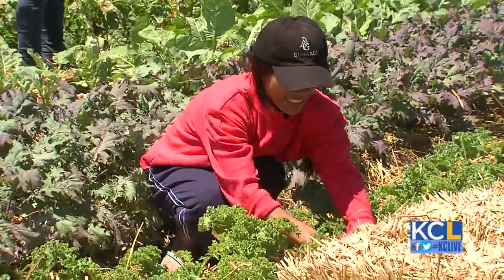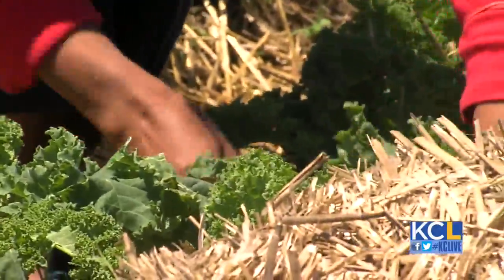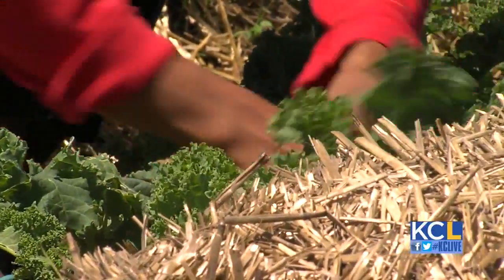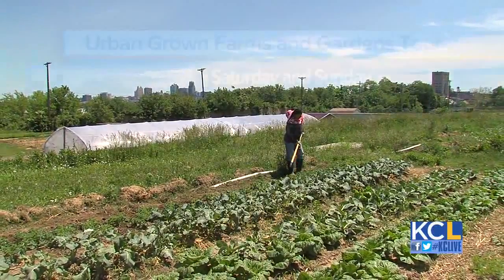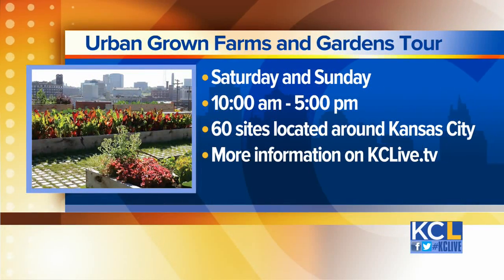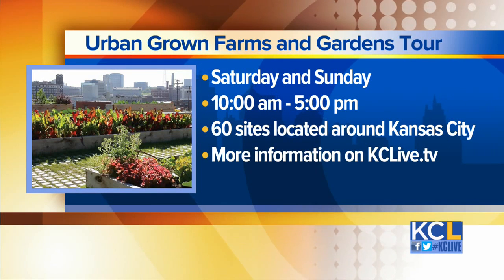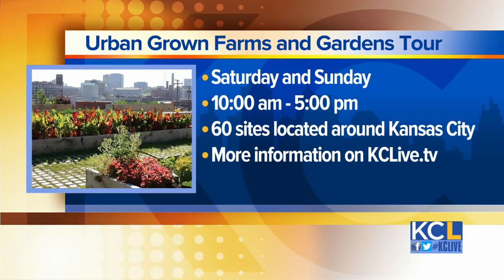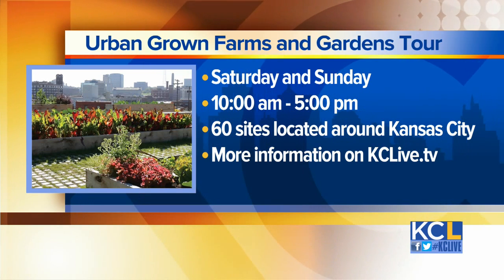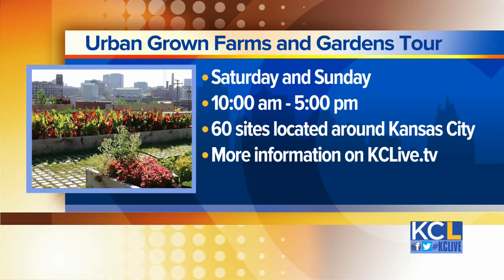Come out and see what these farmers are doing for yourself, and really talk to the farmers. Some of them will be out here sampling food from their cultures, so it'll be a great way to interact with the farmers and see what they're doing here. The Urban Grown Farms and Garden Tour is tomorrow and Sunday from 10 a.m. to 5 p.m. There are about 60 sites scattered around the Kansas City area — it's a self-guided tour. We'll have a link to more tour information, including garden locations, on our website, kclive.tv, later this afternoon.